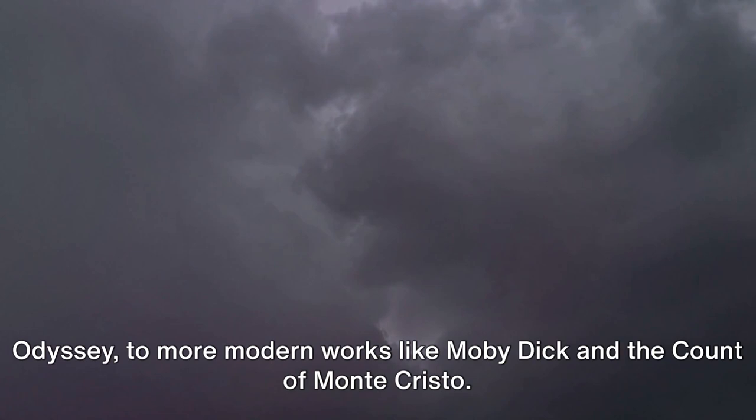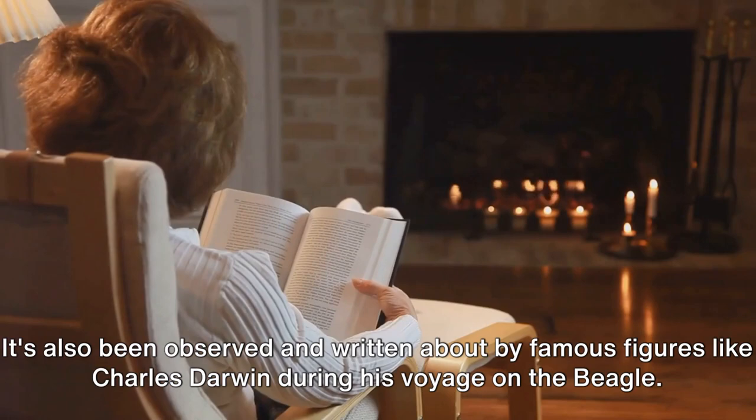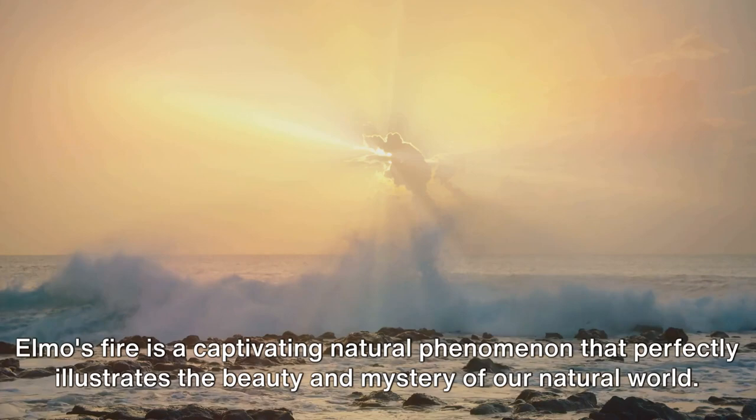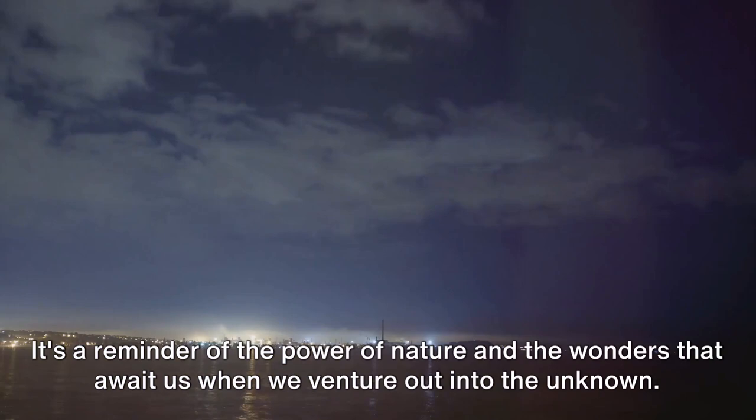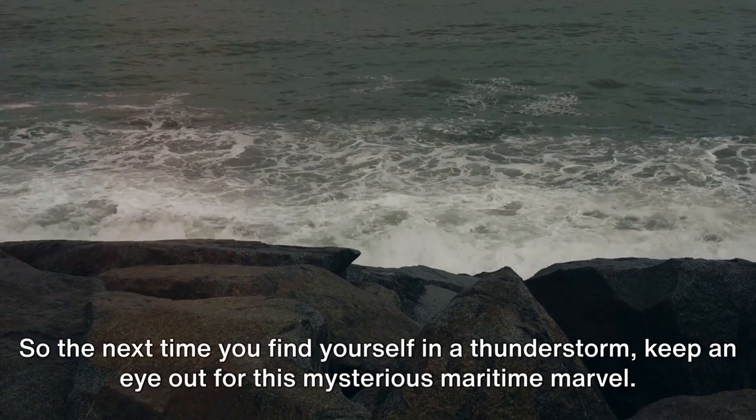It's also been observed and written about by famous figures like Charles Darwin during his voyage on the Beagle. In conclusion, St. Elmo's Fire is a captivating natural phenomenon that perfectly illustrates the beauty and mystery of our natural world. It's a reminder of the power of nature and the wonders that await us when we venture out into the unknown. So the next time you find yourself in a thunderstorm, keep an eye out for this mysterious maritime marvel. Who knows? You might just catch a glimpse of St. Elmo's Fire yourself.